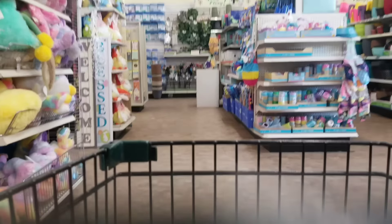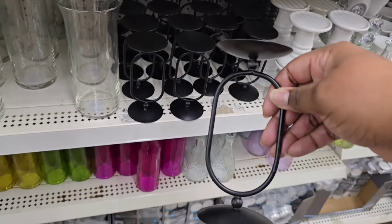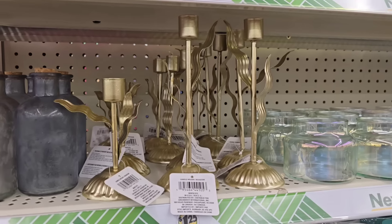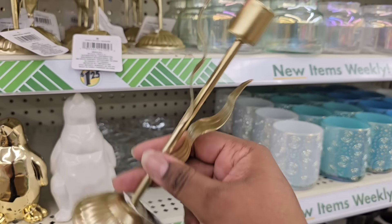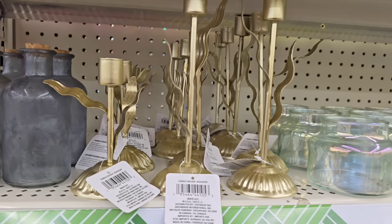Starting off in the home decor section, I was so amazed to find these beautiful candle holders. These are solid metal with a very modern sleek design and they come in black — only $1.25. Here's another candle holder in a golden color with leafy type designs. Definitely an upgrade from their other candle holders. I think these are so elegant looking.